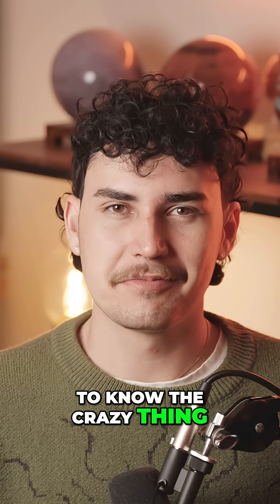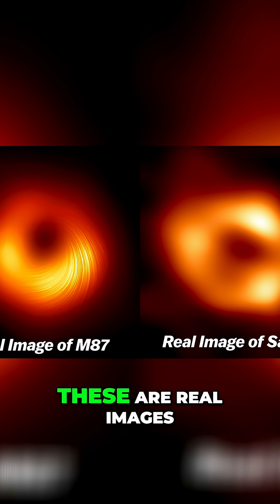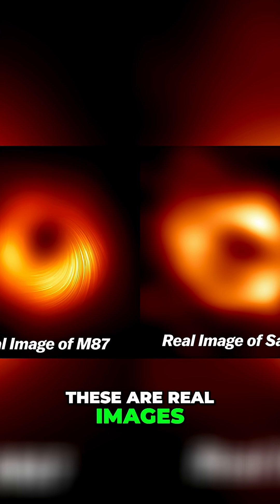And do you want to know the crazy thing? It worked. These are real images of black holes.